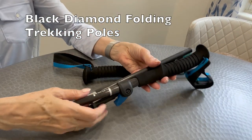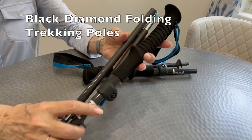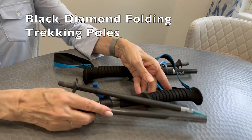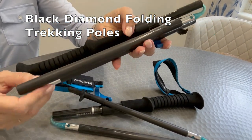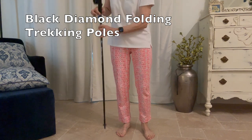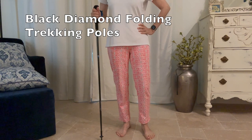Walking sticks — there are many different kinds, but what I like about this particular brand is the portability. There are some that telescope, but these folding kinds stick easily in a backpack and you only pull them out if you need them. They are adjustable and lock into place at an appropriate height for you.